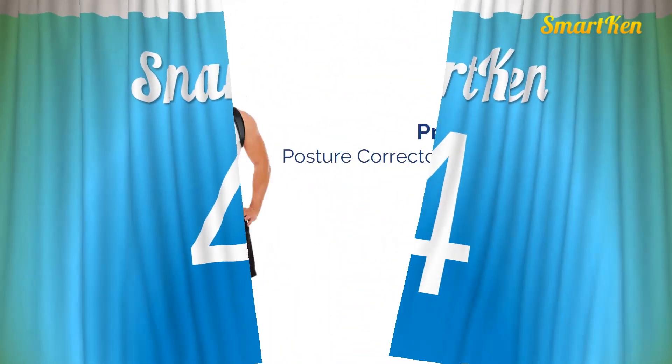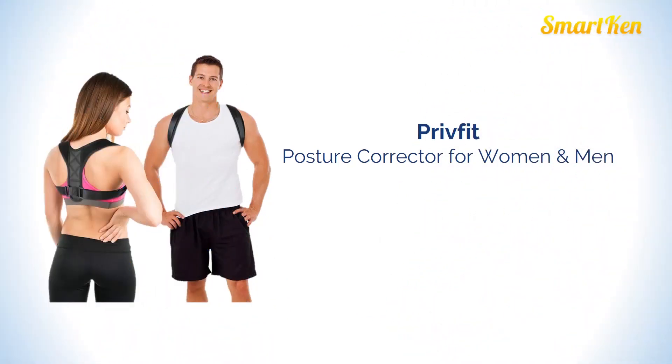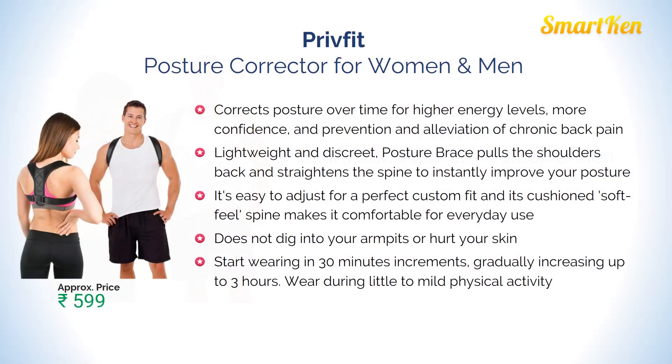Number 4: Pre-Fit Posture Corrector for Women and Men. It corrects posture over time for higher energy level, more confidence, and prevention and relief of chronic back pain. It has a very comfortable design and does not dig into your arms or hurt your skin. Approx price Rs. 599.